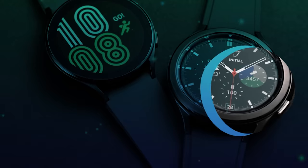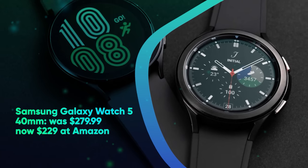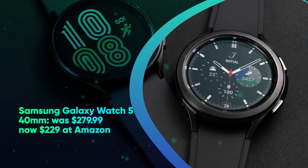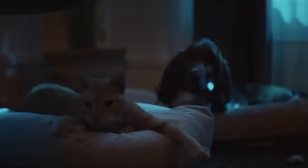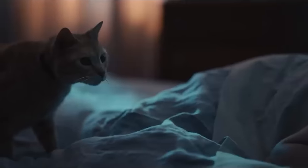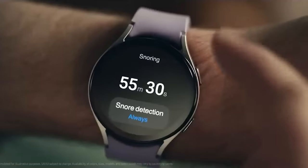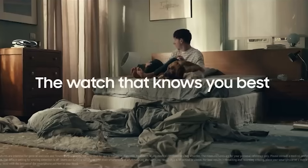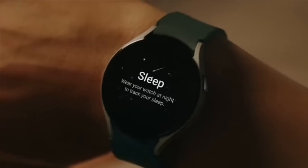Prime Day Smartwatch Deals. Samsung Galaxy Watch 5 40mm was $279.99, now $229.99 at Amazon. The Galaxy Watch 5 tops our list of the best Android smartwatches, thanks to its balance of hardware, ingenuity, and intuitive features with good old-fashioned bang for the buck. The wearable becomes even more appealing when paired with a stellar 18% discount.